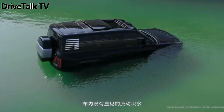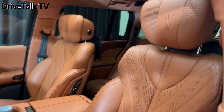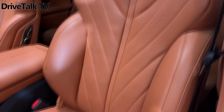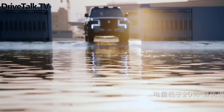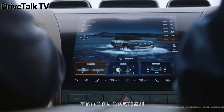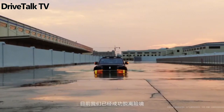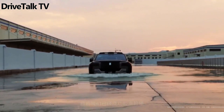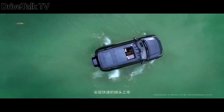The Yangwang U8 is powered by four electric motors that combine to put out a massive 1,184 HP to the wheels. Because each wheel is powered by its own motor, they can all turn in a different direction, allowing the SUV to turn in place. This feature was recently demonstrated in a video shared by Carnews China, showcasing the U8 performing a slow 360-degree rotation in place. The gradual rotation gives it the appearance of being on a turntable, although there is some noticeable juddering during the maneuver.